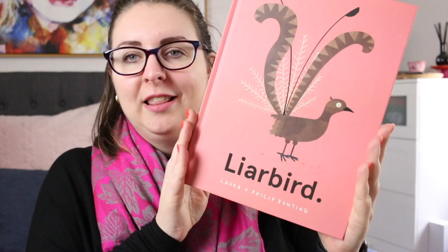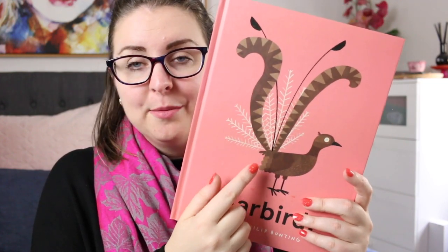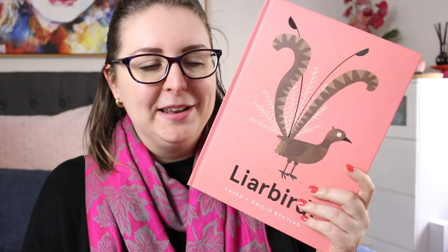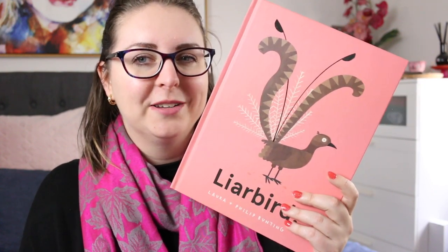And then finally I have Lyrebird by Laura and Philip Bunting. This is about a Lyrebird who likes to tell lies and tells so many lies in the forest that when something bad happens the other animals no longer believe the Lyrebird. And it is about the Lyrebird realizing that telling fibs may not help it get ahead in life.